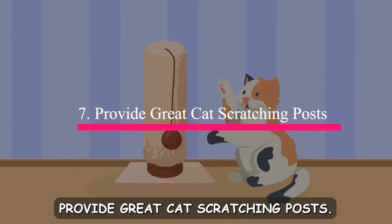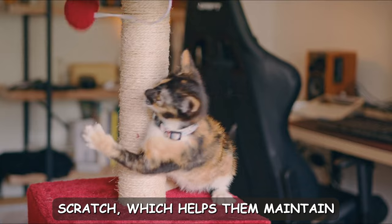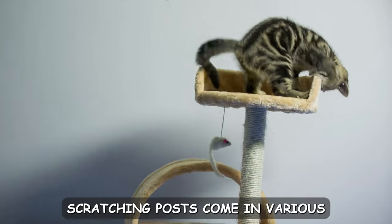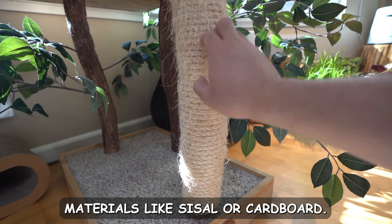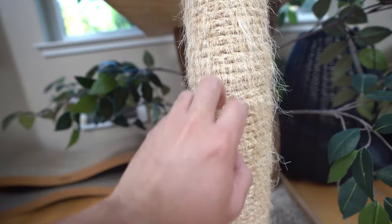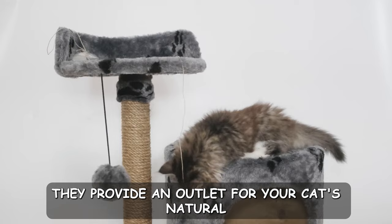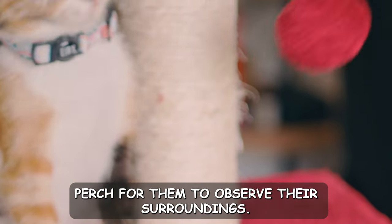Number seven: provide great cat scratching posts. Cats have a natural instinct to scratch, which helps them maintain healthy claws and mark their territory. By offering a high-quality scratching post, you're caring for their well-being and enriching their environment. Scratching posts come in various sizes, materials, and designs — opt for sturdy posts covered in materials like sisal or cardboard, as these textures are particularly satisfying for scratching. Place the scratching posts in areas where your cat likes to hang out, ensuring they're easily accessible. These posts serve multiple purposes: they provide an outlet for your cat's natural behavior, protect your furniture from scratching, and even serve as a cozy perch for them to observe their surroundings.